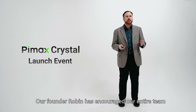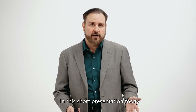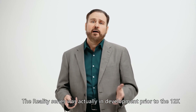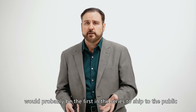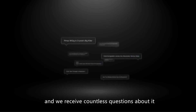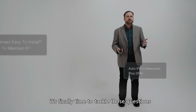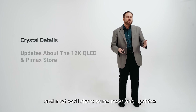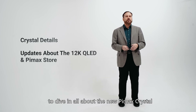Our founder Robin has encouraged our entire team to open up to new ideas and a new way of thinking, and I am definitely seeing that every day at the company. So, the Pimax Reality 12K QLED was not the only Reality Series headset. The Reality Series was actually in development prior to the 12K, and we anticipated the headset we later called the Crystal would probably be the first in the series to ship to the public. The Crystal has attracted a huge amount of interest, and we received countless questions about it. Well, it's finally time to tackle those questions. First, we'll show you the production model of the Crystal along with all sorts of details, and next we'll share some news and updates about the 12K QLED and the Pimax Store. So I'm handing it back over to Josh, and he'll dive in all about the new Pimax Crystal.